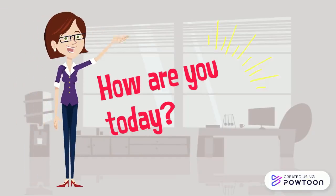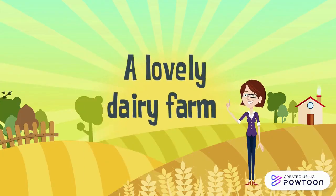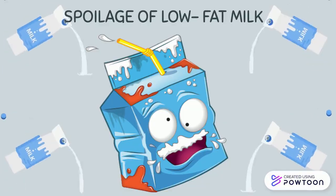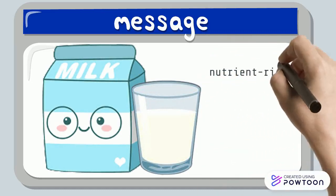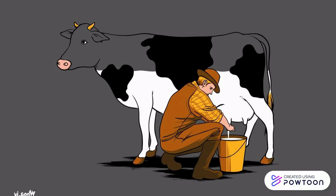Hello everyone, how are you today? I hope you're doing well. Today we are going to visit a lovely dairy farm. From there we will learn about the spoilage of low-fat milk. Do you know what milk is and where it came from? Milk is a nutrient-rich white fluid that comes from mammals such as cows and goats.